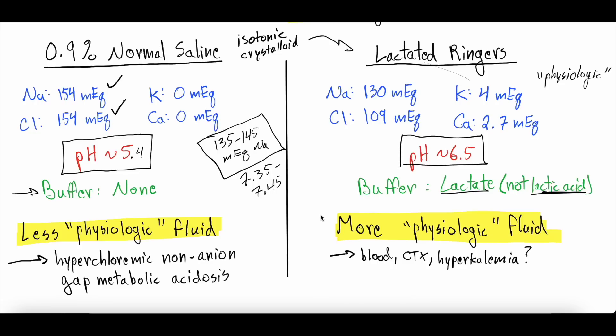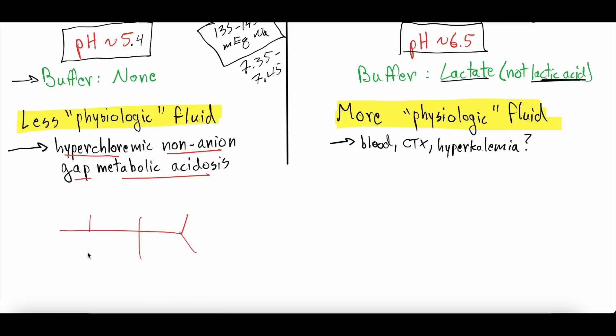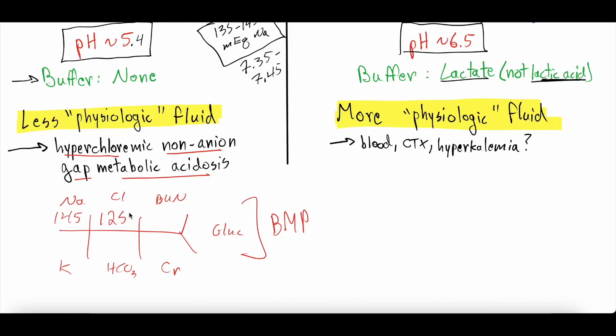People have raised concerns about normal saline. Since it has so much sodium and chloride, in larger volumes it can cause what we call hyperchloremic non-anion gap metabolic acidosis. On a basic metabolic panel — the fishbone diagram showing sodium, chloride, BUN, glucose, potassium, bicarbonate, and creatinine — as you give more normal saline you'll see the chloride go up and the bicarbonate drop, while the anion gap remains normal. This is a hyperchloremic metabolic acidosis, which can be concerning.